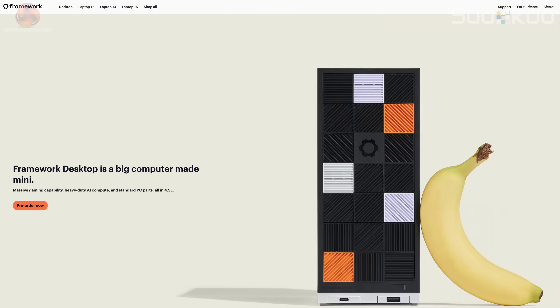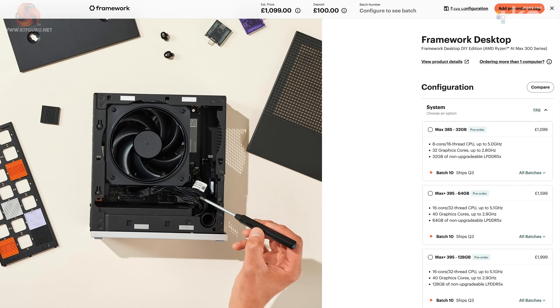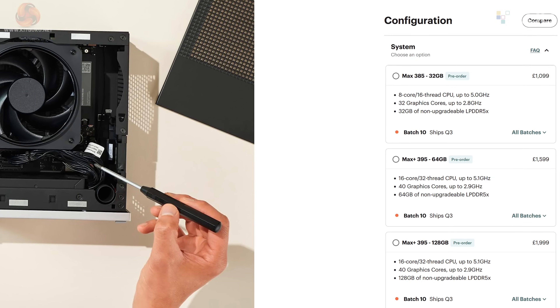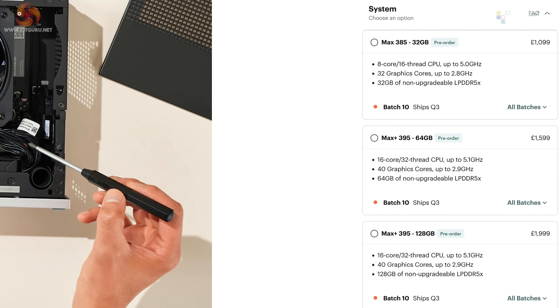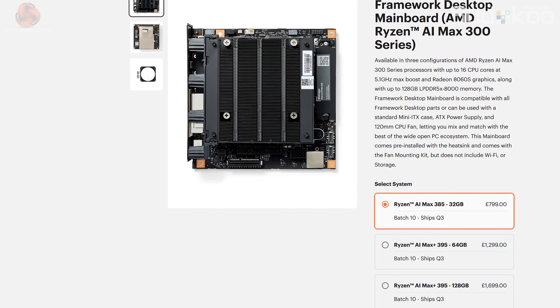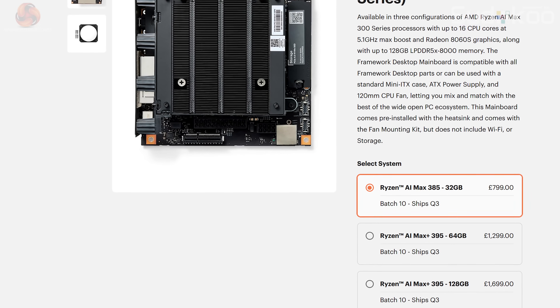Where else might I get my hands on a Ryzen AI Max or Max Plus? How about Framework? Those modular laptop people have come up with a desktop model, and there are three versions: Max 385 with 32 GB of RAM, Max Plus 395 with 64 GB, and the top tier Max Plus 395 with 128 GB. The memory is soldered and cannot be changed after purchase. Alternatively, you can buy just the motherboard — Mini ITX form factor — for £800 entry level, £1,300 mid tier, or £1,700 for the top model.